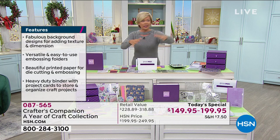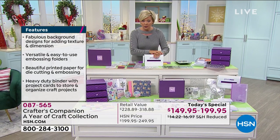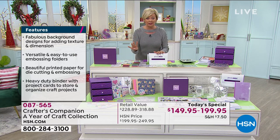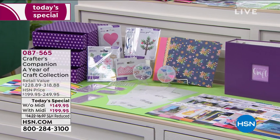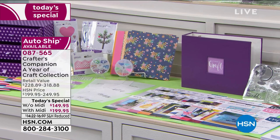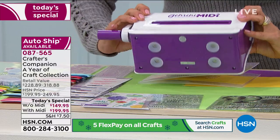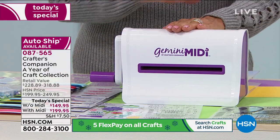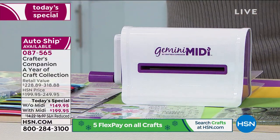There's so much here it would take five tables to lay it all out separately. Here's the update: if you want this system without the Gemini Midi, there are about 400 left. The most popular option — and smartest in my opinion — is to get it with the Gemini Midi, since it's a $90 machine debuting exclusively today at HSN. You're getting it at half price inside the Today's Special. The item number is 87565.